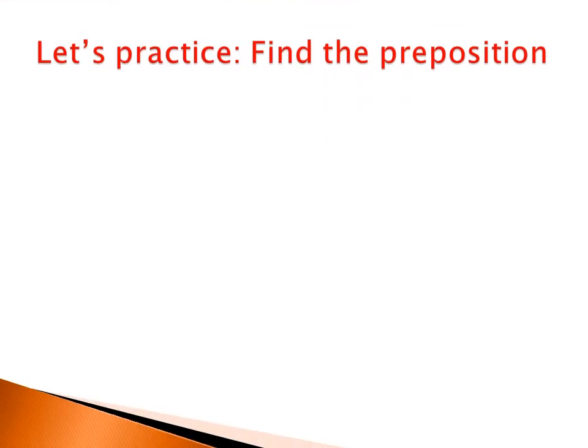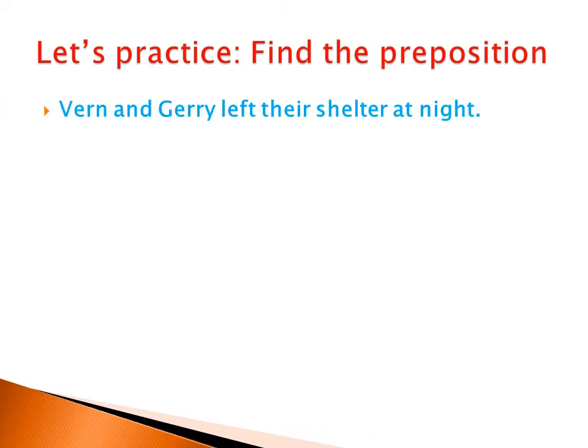Let's practice. Find the preposition. The sentence is: Vern and Jerry left their shelter at night. Which word here could be a preposition? Vern is a proper noun. And is not a preposition — it's a conjunction word, never consider 'and.' Jerry is another proper noun.